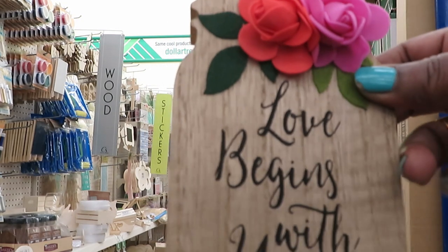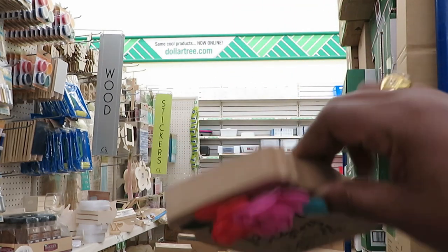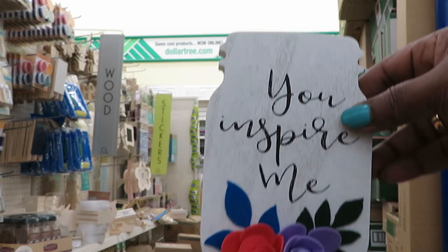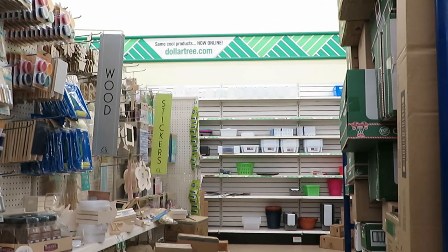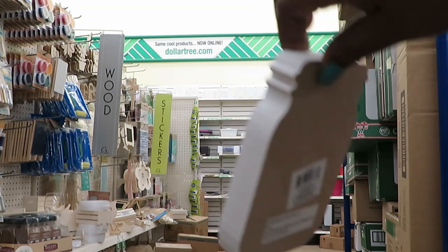Okay guys, that's cute — 'Love Begins with You.' It's like a little decor piece. I like it. They also have this other one that says 'You Inspire Me.' It's so cute, just like a little wall decor.